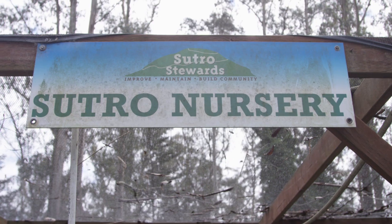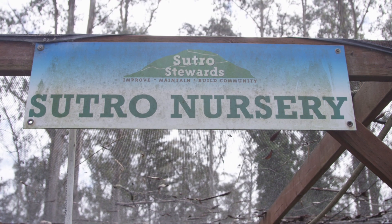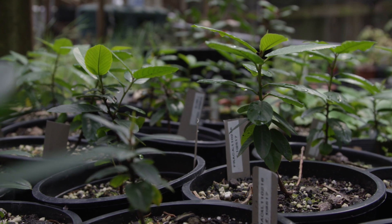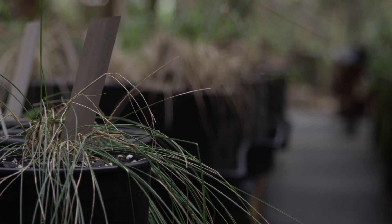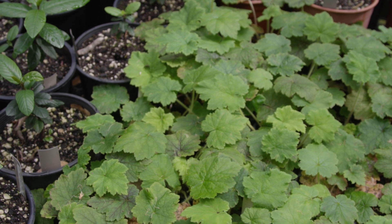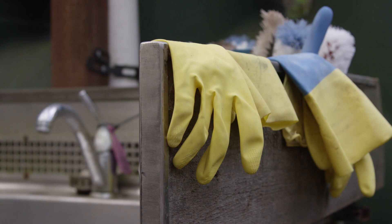Sutro Stewards is a partner of the San Francisco Parks Alliance, a local nonprofit organization here in San Francisco. Sutro Stewards has been partnering with UCSF here on Mount Sutro for the past 11 years. We work to build and maintain trails, we have this onsite native plant nursery, and we also restore habitat along the trail sites.